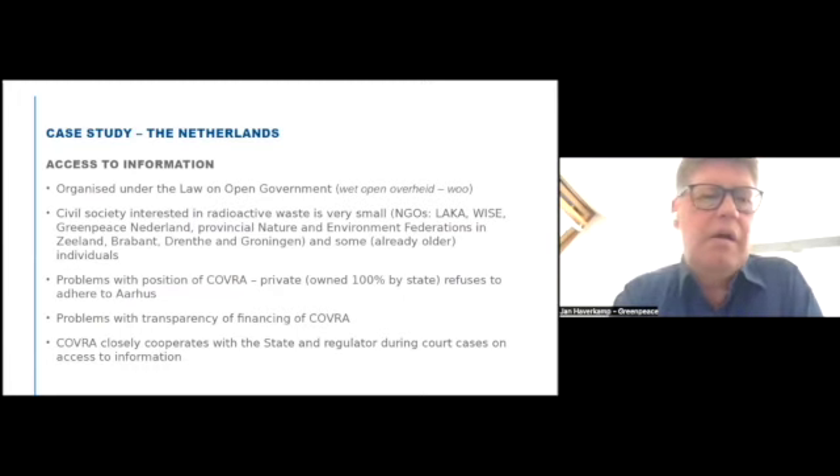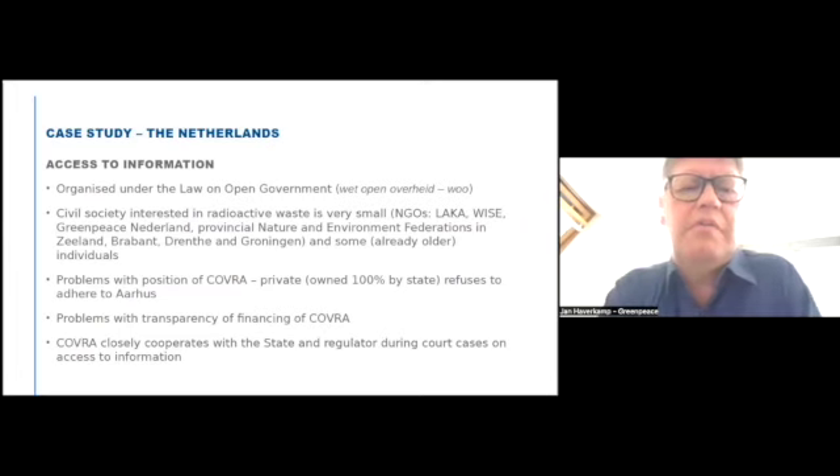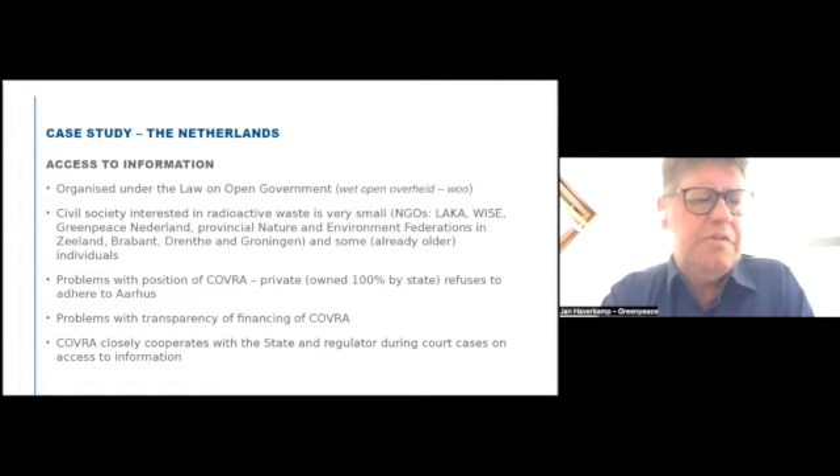There's also Greenpeace Netherlands, where I am allowed to follow what is happening on radioactive waste, but they don't play a very active role. Every province in the Netherlands has a Nature and Environment Federation — an umbrella organization for local environmental NGOs. In the provinces of Zeeland, Brabant, Drenthe, and Groningen, there is some attention to radioactive waste because these provinces were named as potential sites. And there are a few individuals in civil society who have been following the issue for many decades — mainly people who became active in the 1970s when the first ideas appeared for deep geological disposal in the north of the Netherlands. Those people are now in their 70s and 80s, but they still participate actively in the debate.